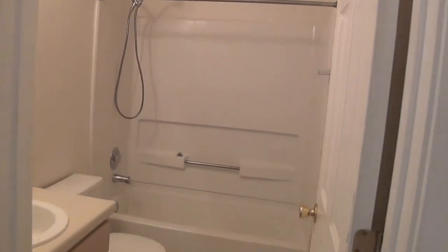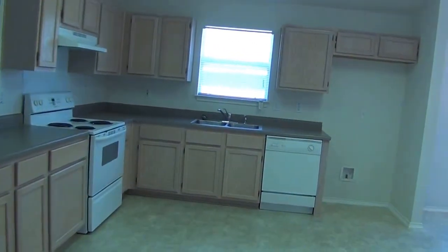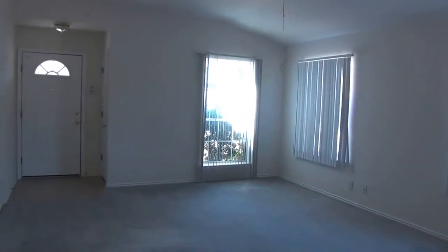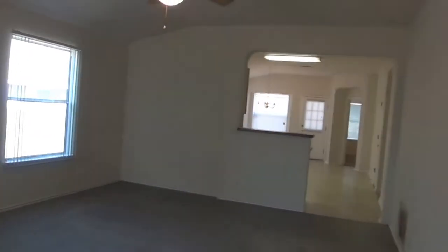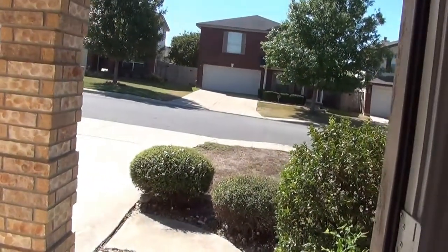Liberty Management is located at 7217 Bandera Road, between the Eckard and Huebner roads on Bandera. If you'd like more information on this house or to come see it, our phone number is 681-8080, or you can give me a call — my name is Jeff, phone number 210-488-4908. We also have a website at libertymgt.net.